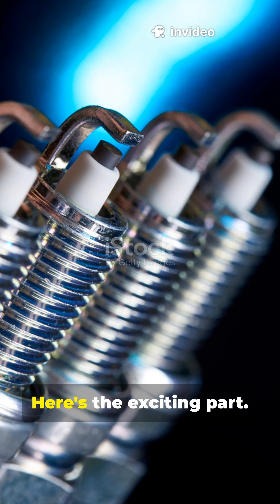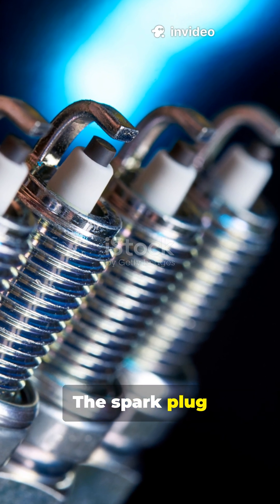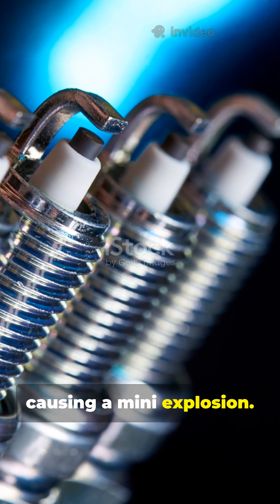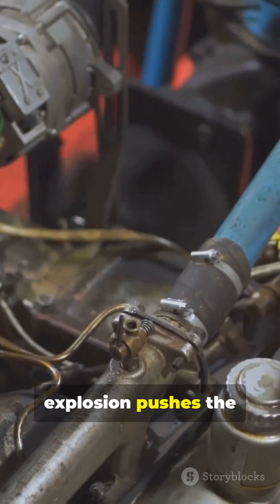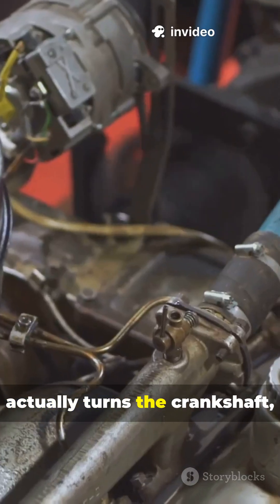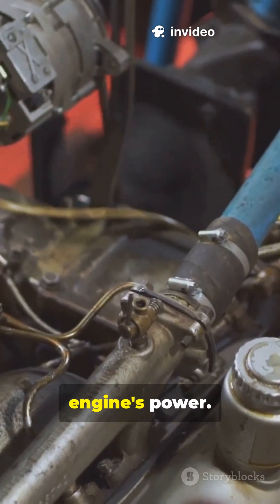Power stroke. Here's the exciting part. The spark plug ignites the compressed air-fuel mixture, causing a mini-explosion. The force of this explosion pushes the piston downward with great power, and this is what actually turns the crankshaft, generating the engine's power.